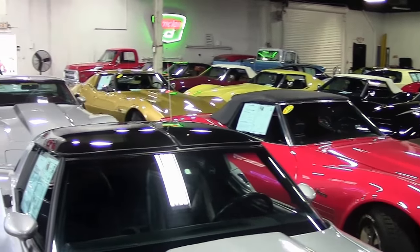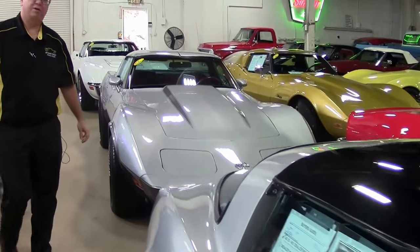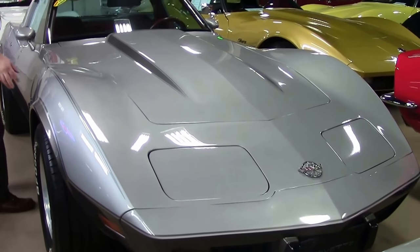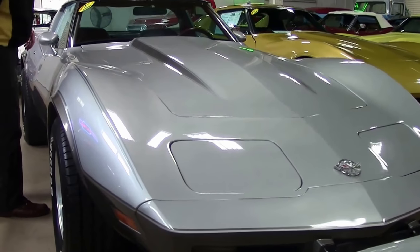1978 not only saw the Pace car, which was an iconic Corvette, but it was also the silver anniversary. This beautiful 1978 silver anniversary does have the correct paint — the silver with the darker gray silver and the striping on the car.